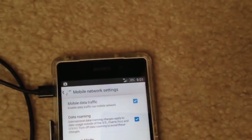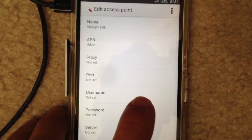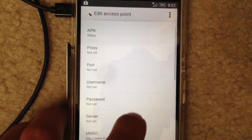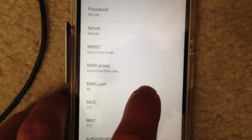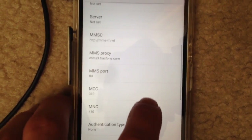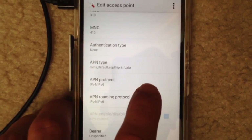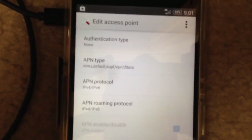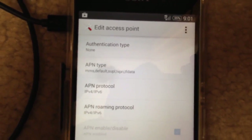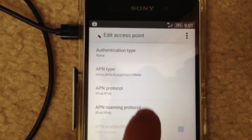If you want to see the APN settings, what I have for Straight Talk: name is Straight Talk, APN is TF data, proxy, port, username, password, and server are all left blank. You'll want to fill out MMSC, MMS proxy, and MMS port. I'll put this in the description so you can see it more clearly. For APN type, I have an extra setting that I read up on that might help the speeds a little bit.